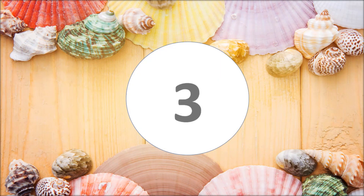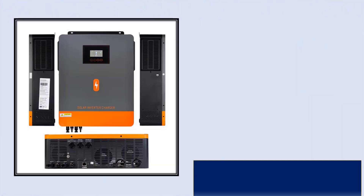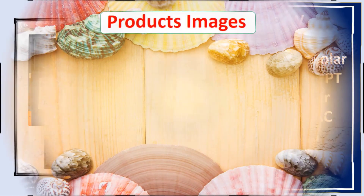At number three: PowMr 3.6kW, 6.2kW, 8.2kW, 10.2kW hybrid solar inverter with MPPT 140A, mega charger controller, dual AC output, works on-grid and off-grid. Link in the description.